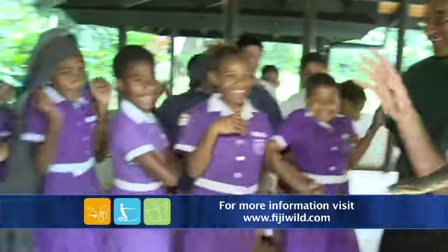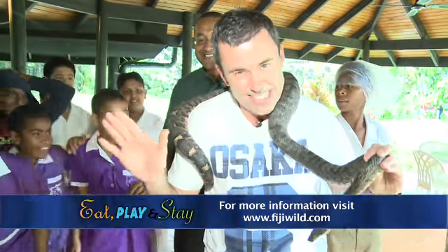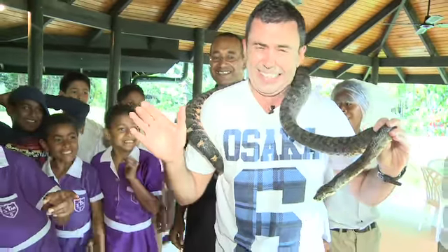You like the snakes? No! Well, that's it for us today at Kula. We'll see you again real soon.